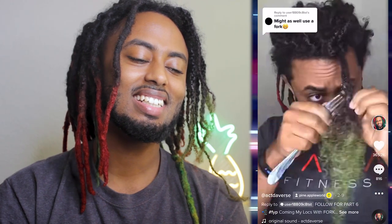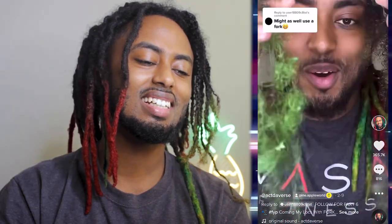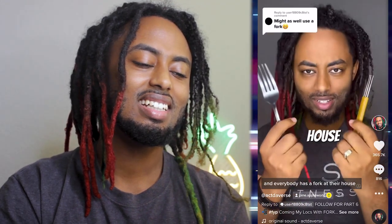This was day five and my fifth dreadlock to comb out — 40 days to go. Everybody has a fork at their house, hopefully everybody has a fork at their house, right?